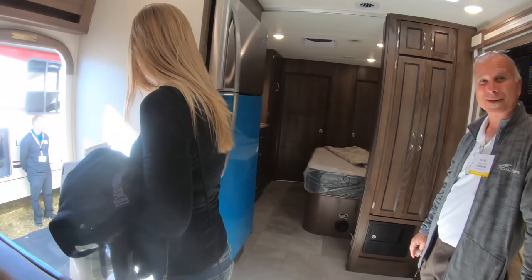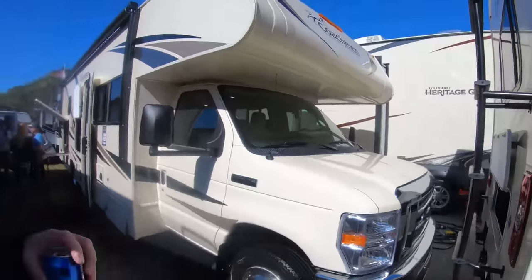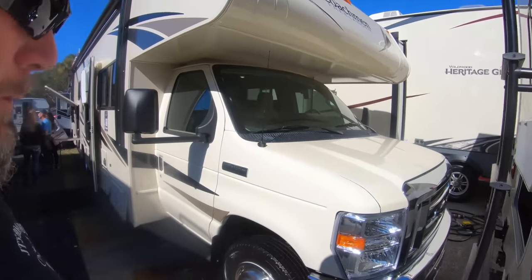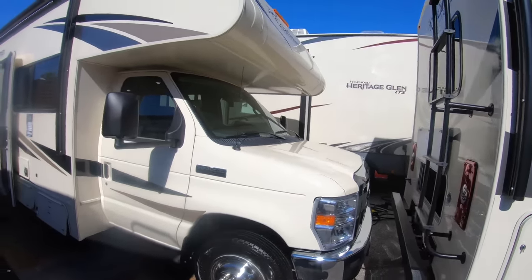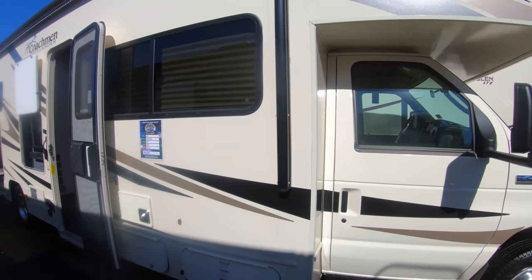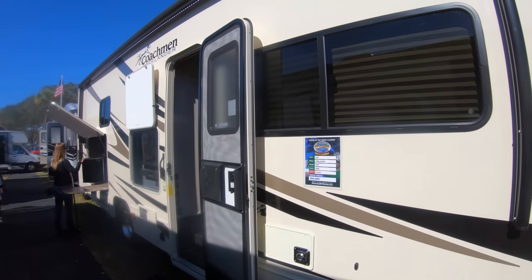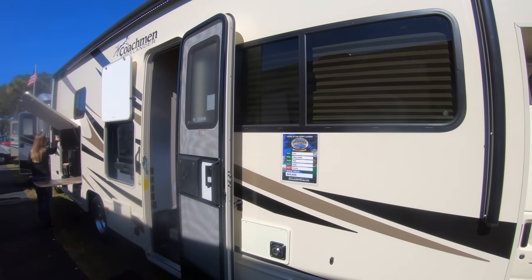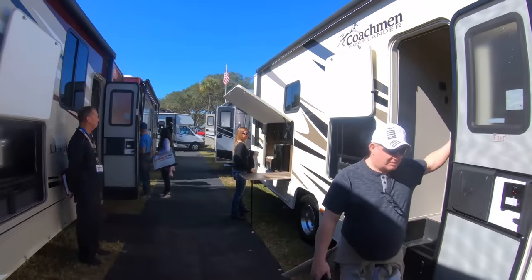Thank you very much for your time, we appreciate it. Thanks, Mark. So this is the Coachman Freelander, built on the Ford E450 chassis with the Triton V10 gasoline engine. It has a 4,000 watt generator on board. And down here to the fun stuff.